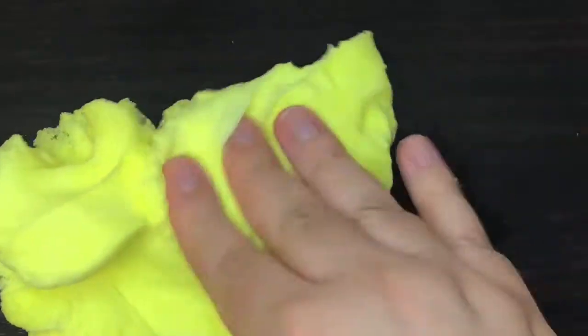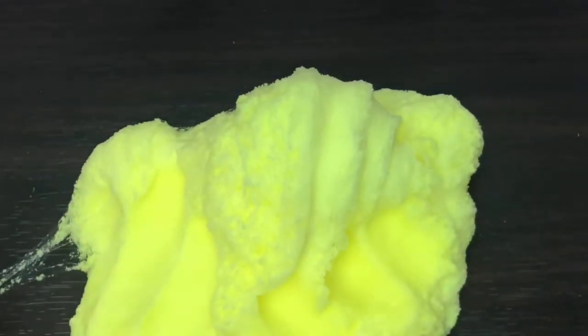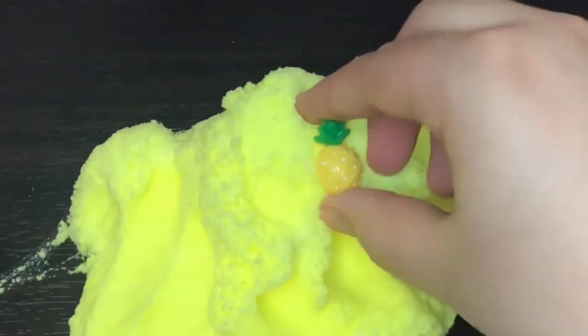It's so soft, fluffy, and even creamy — it's really nice. I absolutely love this color, it's so bright and beautiful. I love pineapple slimes, especially clouds for some reason. I'm really excited to add this to my collection, and I love the fresh pineapple scent.